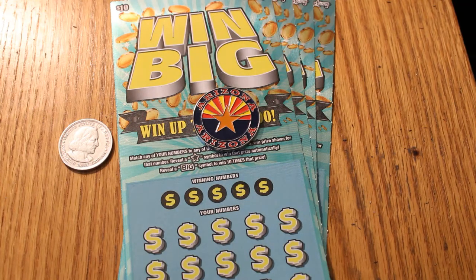Hello YouTube! AZ Scratchers here with another little session. I'm about to do four Win Big Arizona Lottery Scratchers. The winning symbols are a star to win the prize, or the big symbol to win ten times the prize. Last session I played these, I hit the big — and that was quite a surprise. I think that was a $100 one.